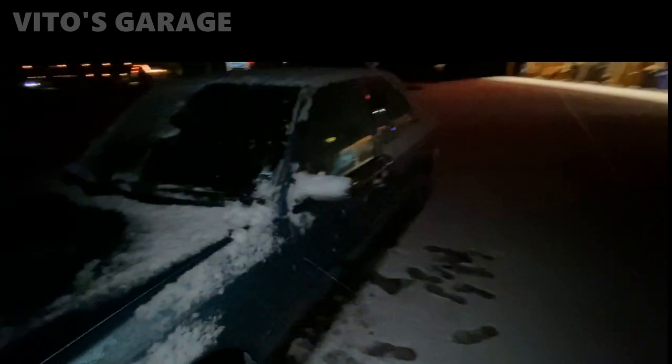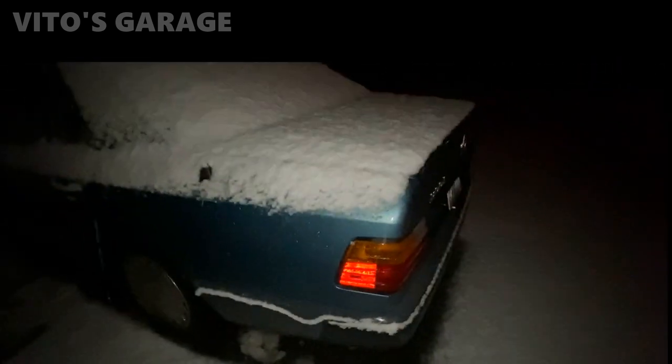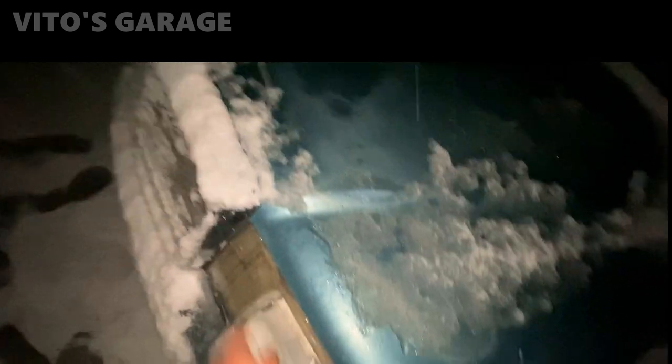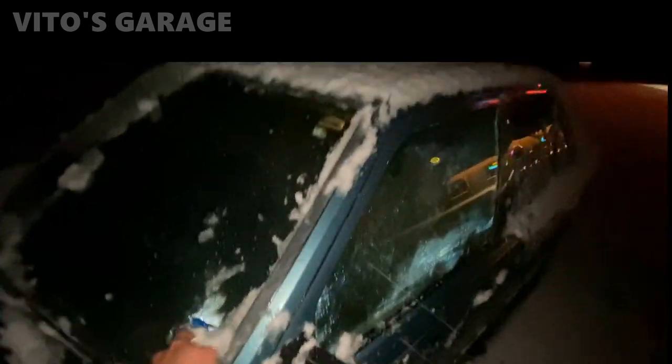It's snowing, guys — this is crazy! I drove through the mountains of Oregon and there's a bunch of snow. Unfortunately I had to stop because my headlights are not pointing the right way, so it was such a pain to drive. I'm just cleaning up here, and in about an hour we'll have a sunrise so it will be a lot better.